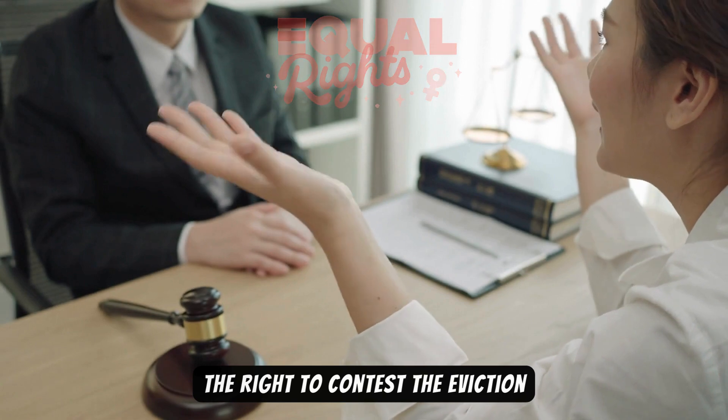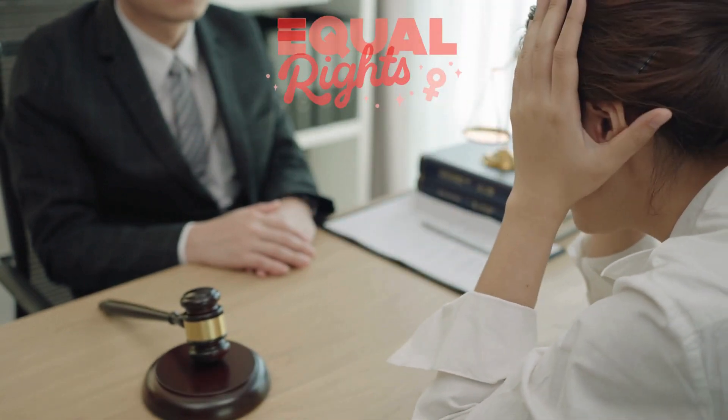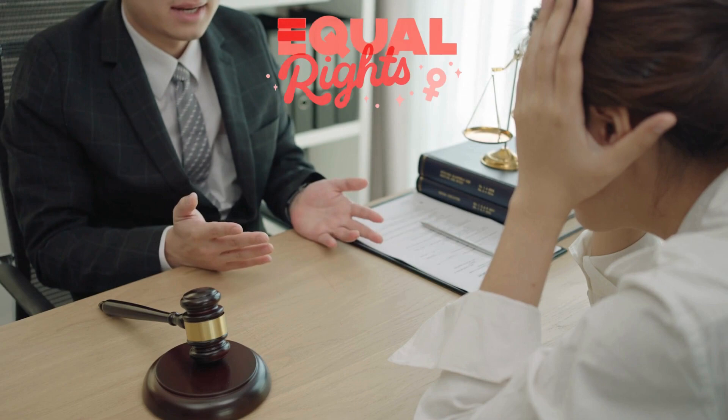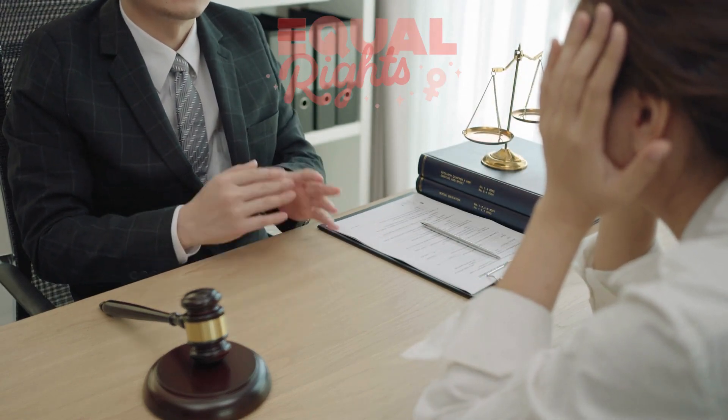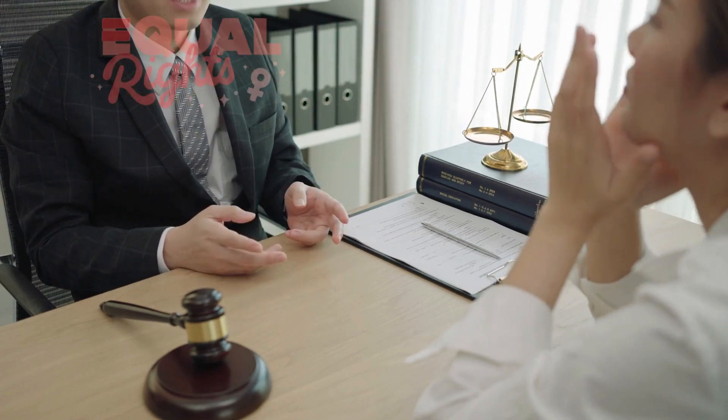As a tenant, you have the right to contest the eviction if you believe the notice is invalid or you have a defense. Seek legal advice immediately. A lawyer or tenant's rights organization can help you understand your options and guide you through the process.